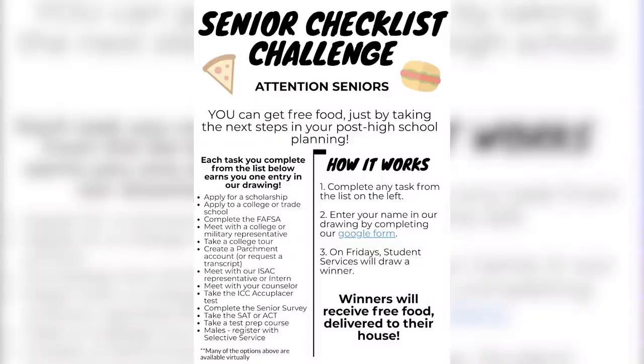Attention seniors — you can get free food just by taking the next steps in your post high school planning. A couple of weeks ago, Student Services sent out the checklist challenge. When you complete any task on the checklist, enter your information onto the Google form, and on Friday, Student Services will draw a winner. The food will be delivered to your house.